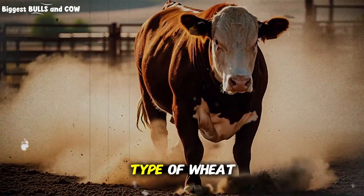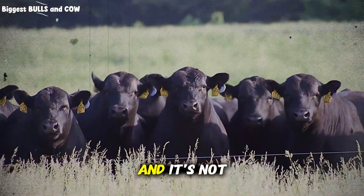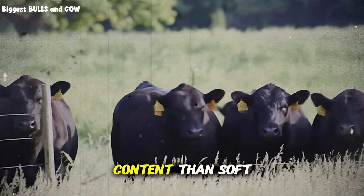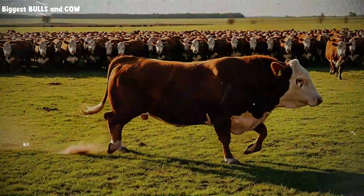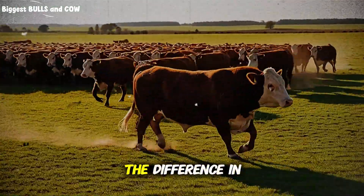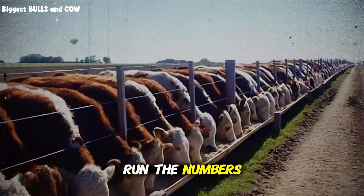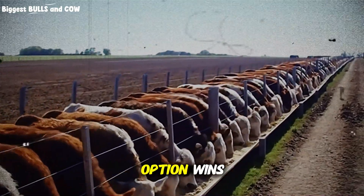There's a specific type of wheat that outperforms all others for cattle fattening — hard red winter wheat has higher protein and better starch content than soft white wheat. But if you can get soft white wheat at a steep discount, the difference in performance doesn't justify paying a premium for hard red. Run the numbers for your specific situation — sometimes the cheaper option wins.